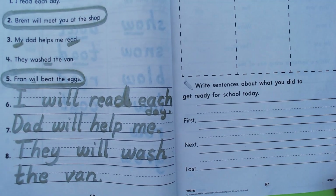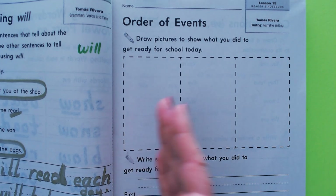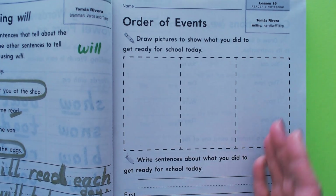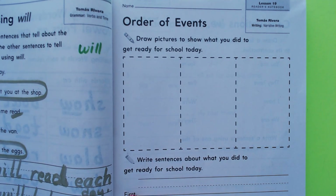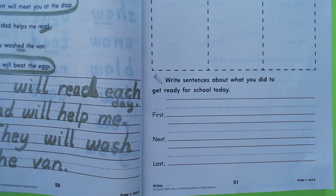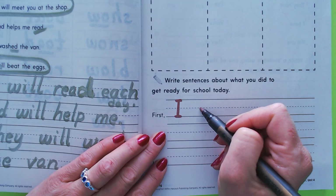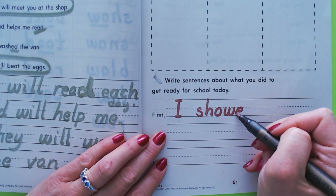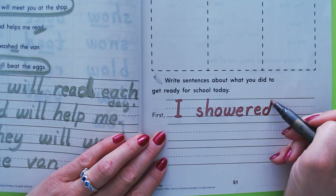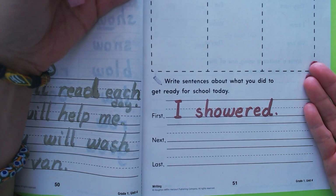Now we're going to do order of events — sequence of events. What happens at the beginning, middle, and end: what happened first, next, and last. We want to write sentences about what you did to get ready for school. I'm going to imagine what you did. First, I'll say: 'First, I showered.' What did you do after you showered to go to school?